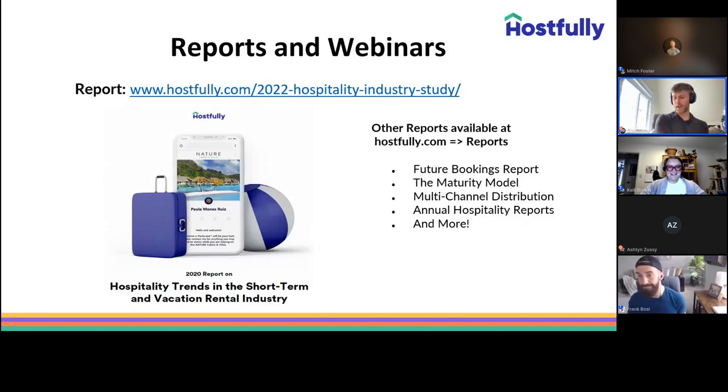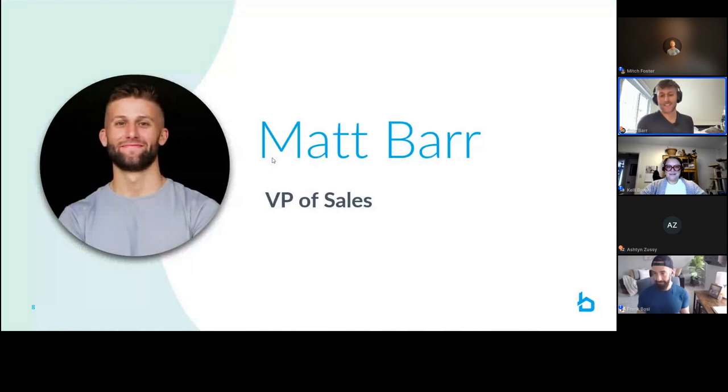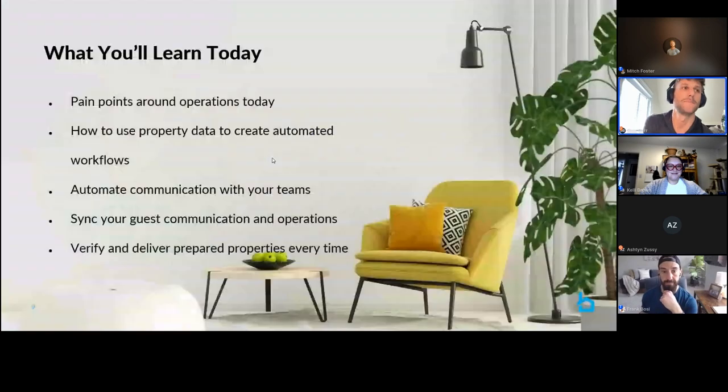Thank you, Frank. My name is Matt Barr, I'm the VP of Sales here at Breezeway. Breezeway is a property operations and guest experience platform. We work with roughly 1,600 clients, have 160,000 units being powered on the platform today, and we're super excited for the opportunity to chat with all of you today. Let's get into it.